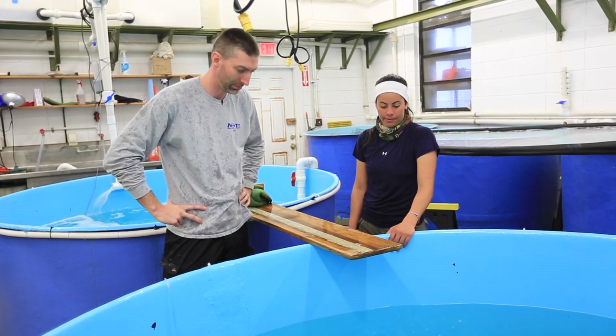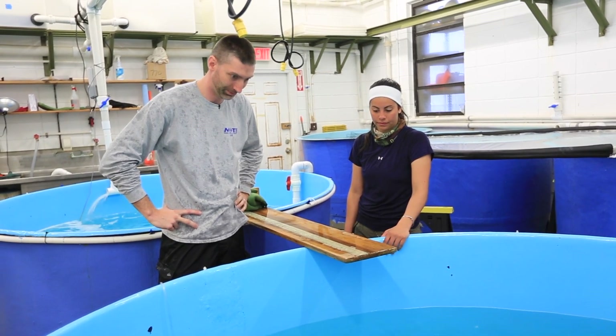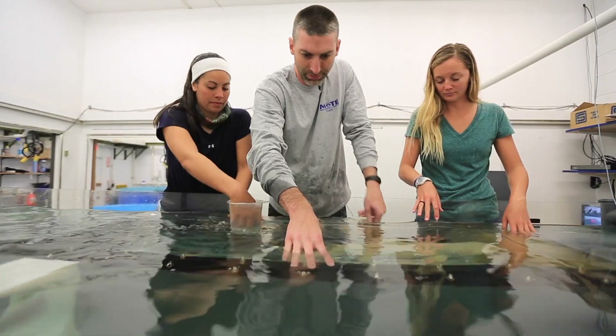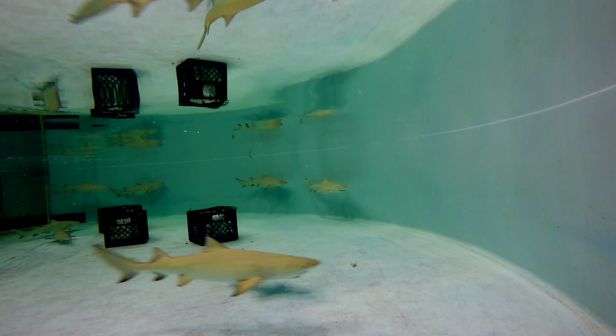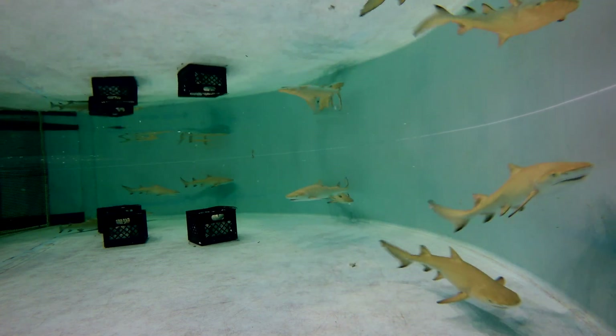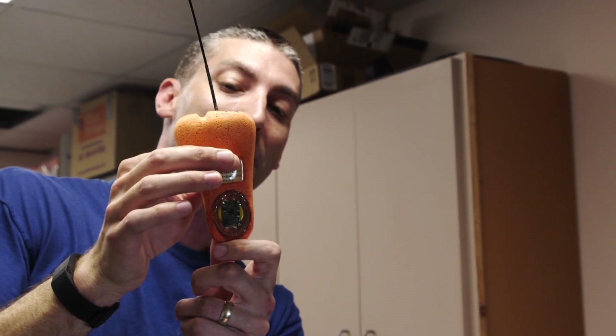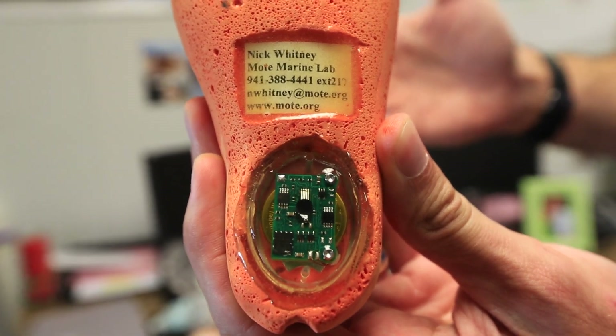For decades, people have been trying to figure out how much energy animals use in the wild — not just sharks, but any animal. It's a really tricky thing to figure out. To figure out how much energy they're expending, you need some way to track their actual movement. For a shark, most of their energy expended comes from their swimming behavior. A lot of sharks swim constantly from the moment they're born to the moment they die.